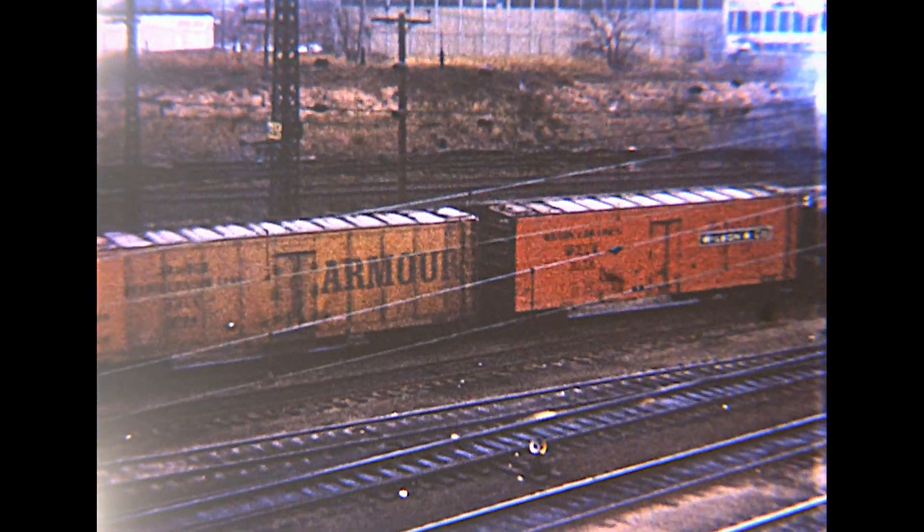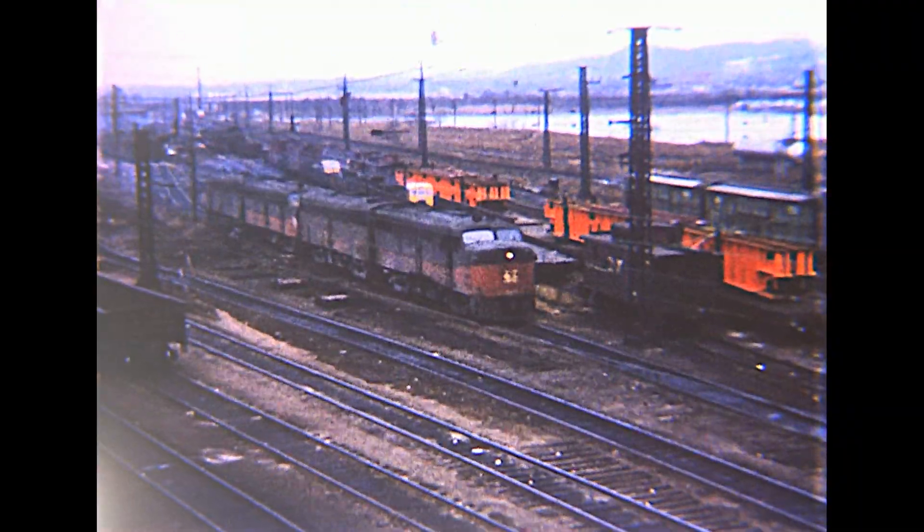Back at Cedar Hill Yard in New Haven, Connecticut, as a switcher handles cars under wires in a cut, a quartet of Alco FA freight units runs light.